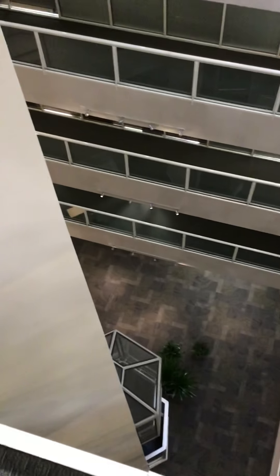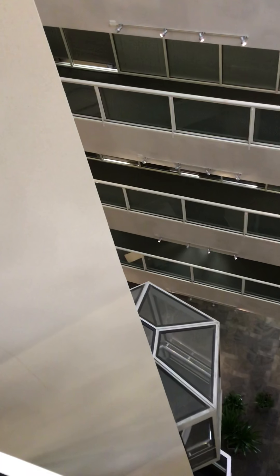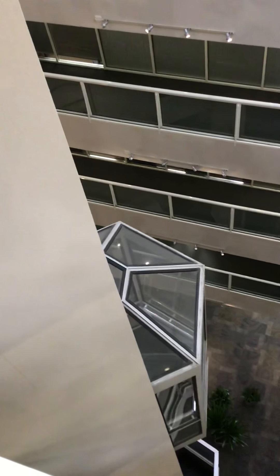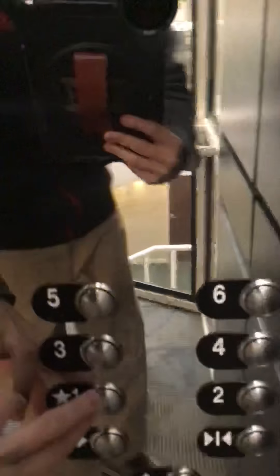Oh yeah, here comes the elevator right there. Once you go up — yep, here it is. Oh, it's red. This is a security mirror. Let's go to floor one. Elevator one. Let's look out the window one last time.